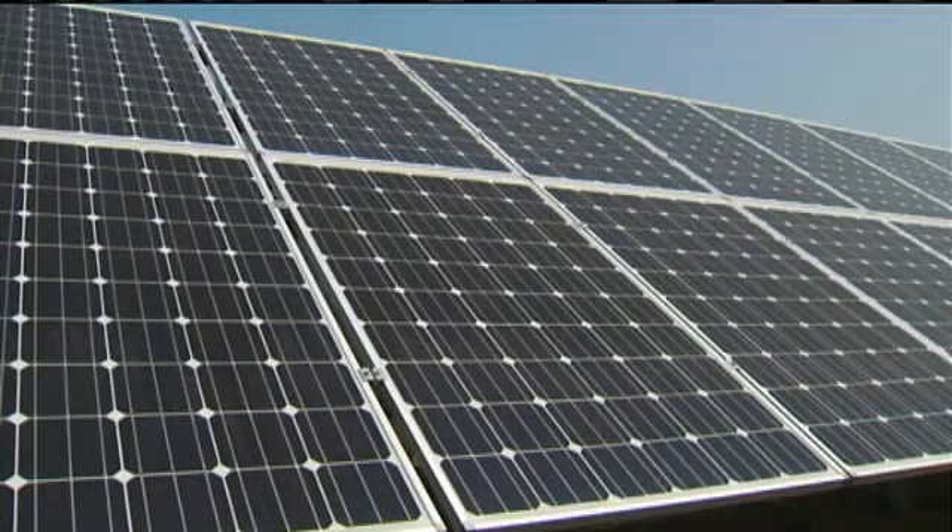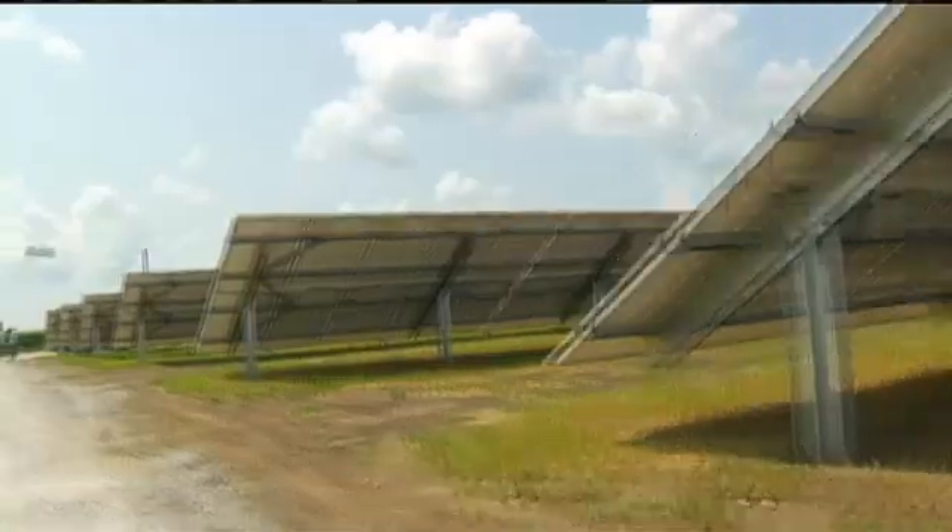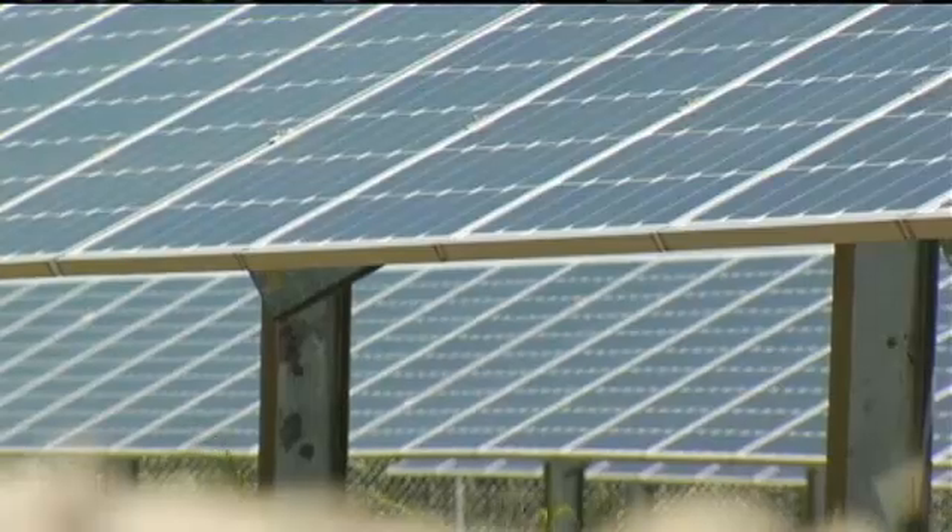Those are some of the benefits from what is now Iowa's largest solar farm. It will generate enough energy to power about 120 homes.